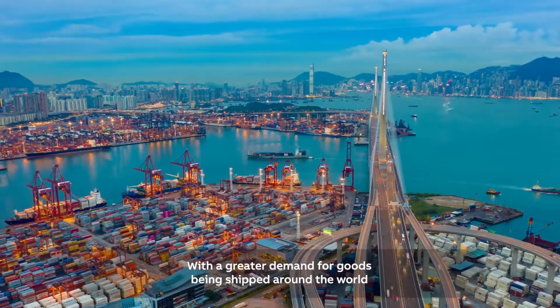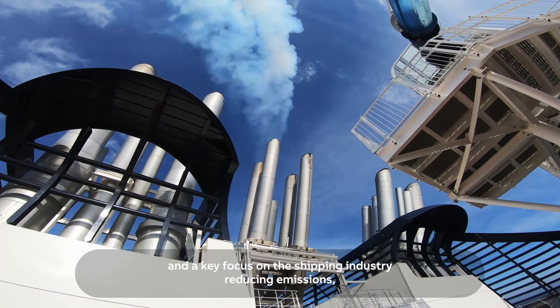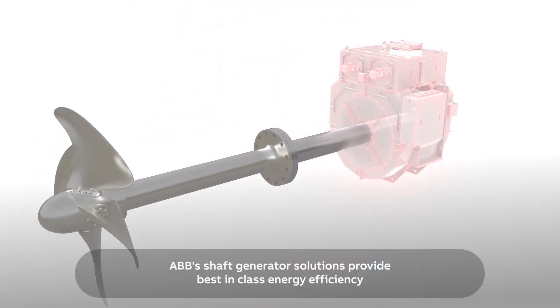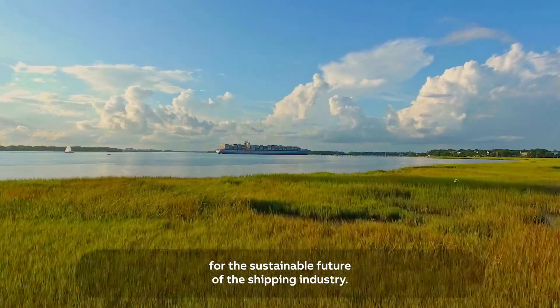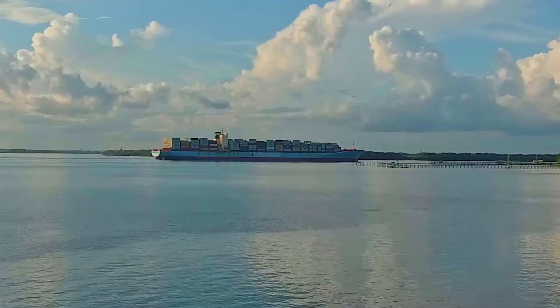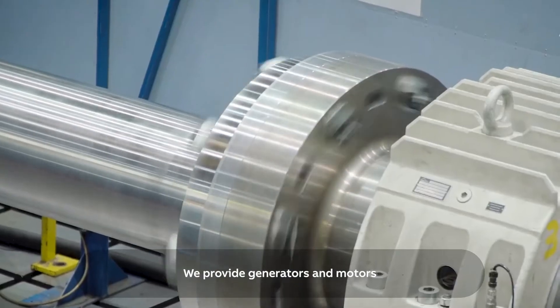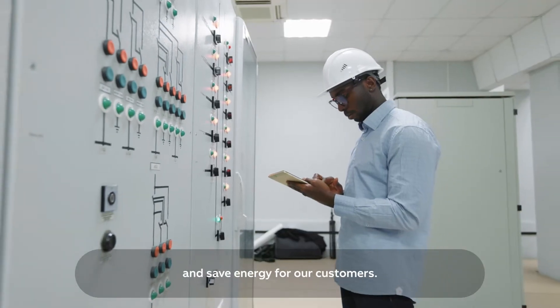With a greater demand for goods being shipped around the world and a key focus on the shipping industry reducing emissions, ABB's shaft generator solutions provide best-in-class energy efficiency for the sustainable future of the shipping industry. We provide generators and motors, along with services and expertise to improve efficiency and save energy for our customers.